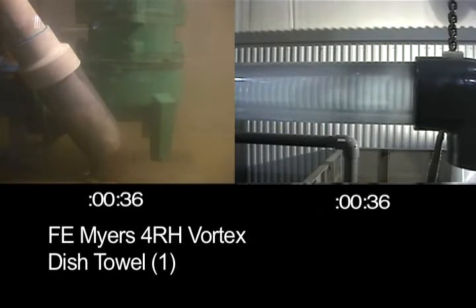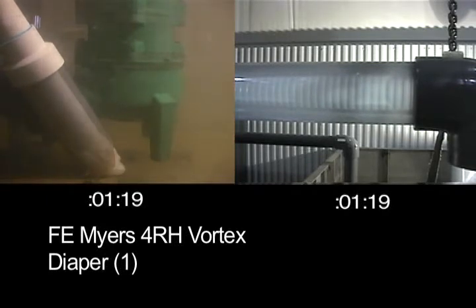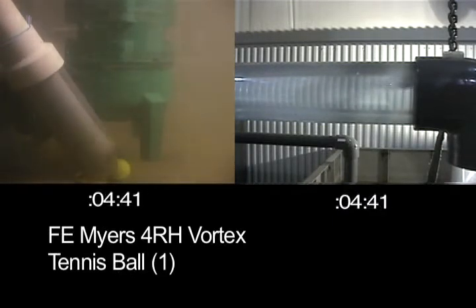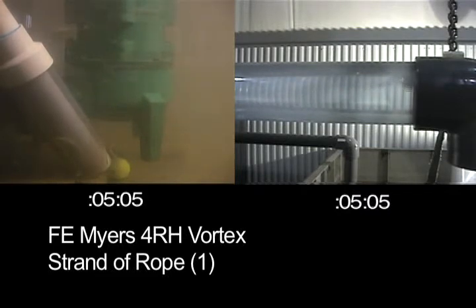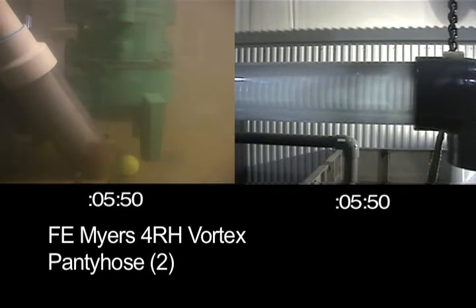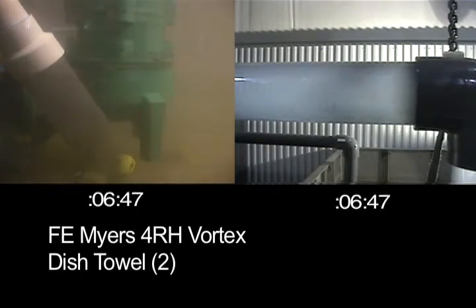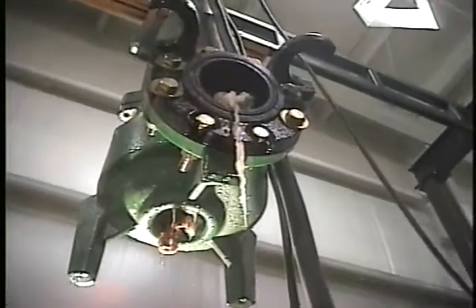All the household items enter the F.E. Myers 4-RH non-clog pump, but we will not see most of them appear in the discharge. The Myers began to build up solids with the torn Swiffer and shut down with the two dish towels. The location of the pump shows the items collecting inside — as you can see, most of these never pass through.